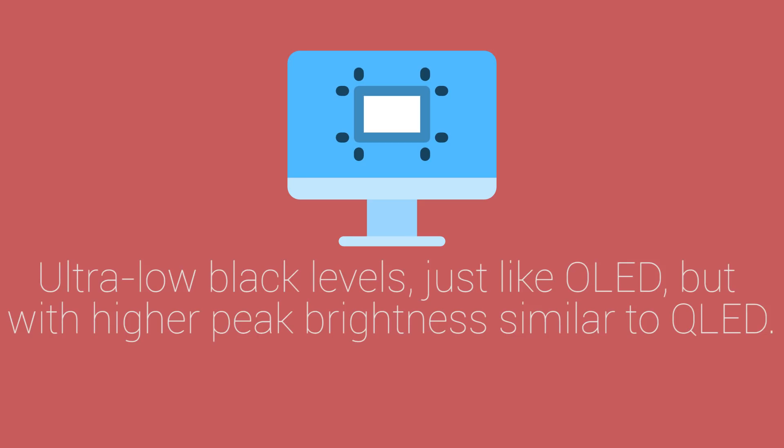Micro-LED displays comprise several microscopic LEDs which self-illuminate per display pixel, just like an OLED display would. Only Micro-LED uses inorganic material. This brings the benefit of ultra-low black levels just like OLED, but with higher peak brightness closer to what you get with QLED.